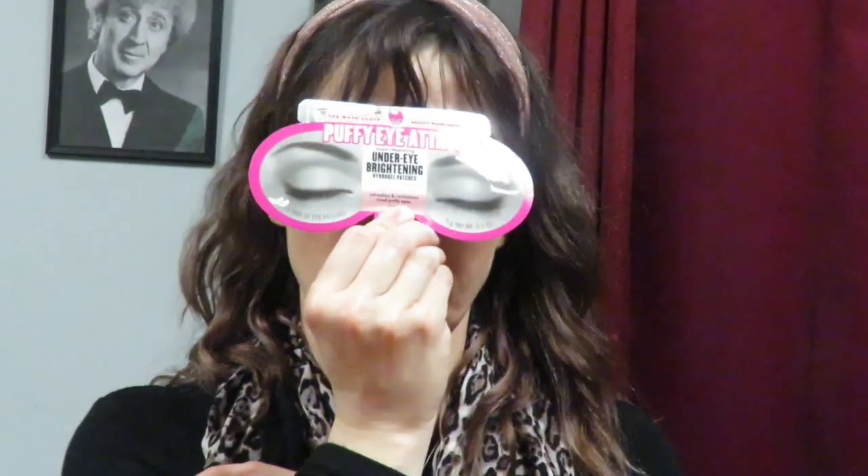From Soap & Glory I have the under-eye brightening patches — the Puffy Eye Attack super hydrating under-eye brightening hydrogel patches with puff-ease technology and cucumber fruit juice extract. They're supposedly comparable to the Skin Iceland ones, but you have to leave these on for 20 to 30 minutes rather than 5 to 15 minutes. However, they cost a lot less, so they're a good option for people who want the Skin Iceland experience without the higher price.